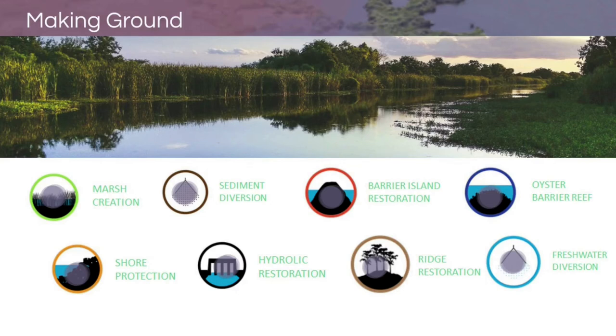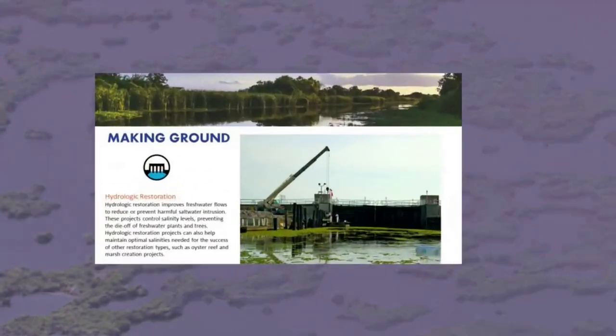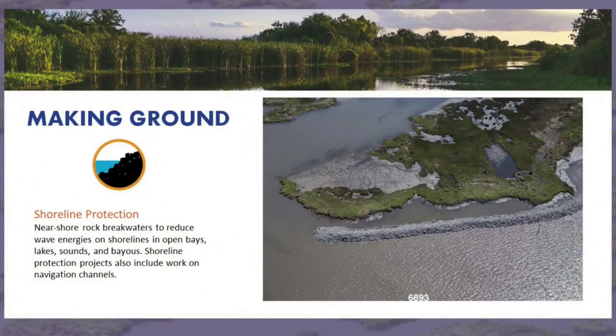Our land loss crisis is not caused by one problem and cannot be fixed with one solution. First, I'll go over projects which alter the water. Freshwater diversions are structures designed to capture more water and less sediment, bringing fresh water from the Mississippi River and diverting it to areas that were once freshwater habitats now taken over by saltwater. Hydrologic restoration projects control the flow of salt or fresh water into an area — in the western part of the state where we don't have the benefit of the river, maintaining the correct salinity balance is essential.